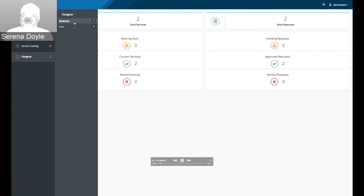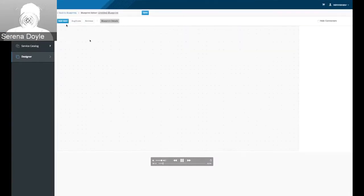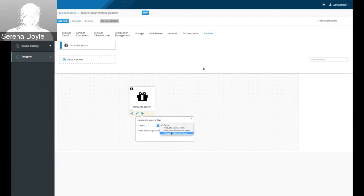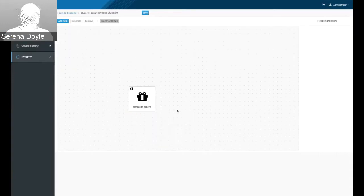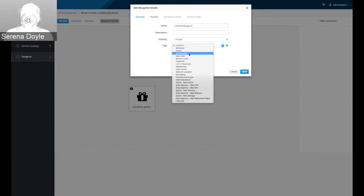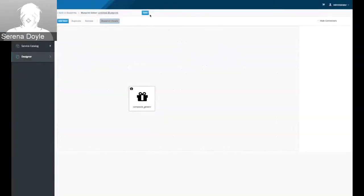I'm clicking in the designer area into the blueprints area. When I do that, I can see a list of existing blueprints. If I create a new blueprint, I'm able to go to the add item toolbox, pull down a service bundle that's already existing, and show how I can actually tag the item on the canvas itself. I can delete tags, and I can also add new tags. When I save this blueprint, I'll show that those tags have been saved.